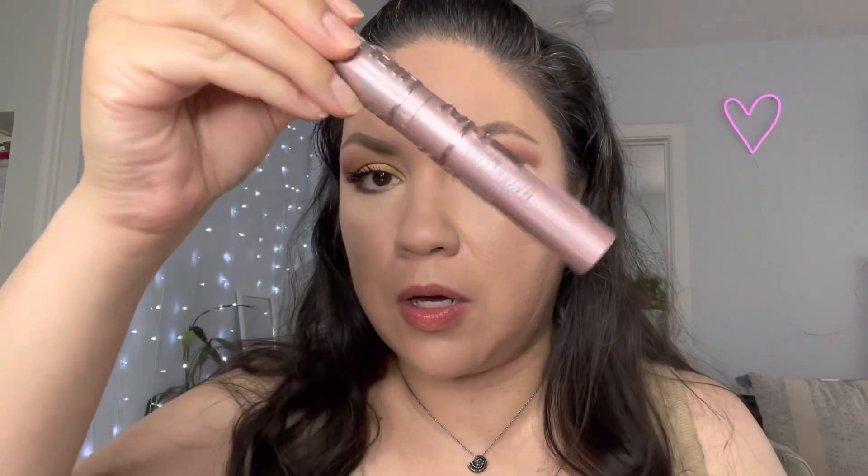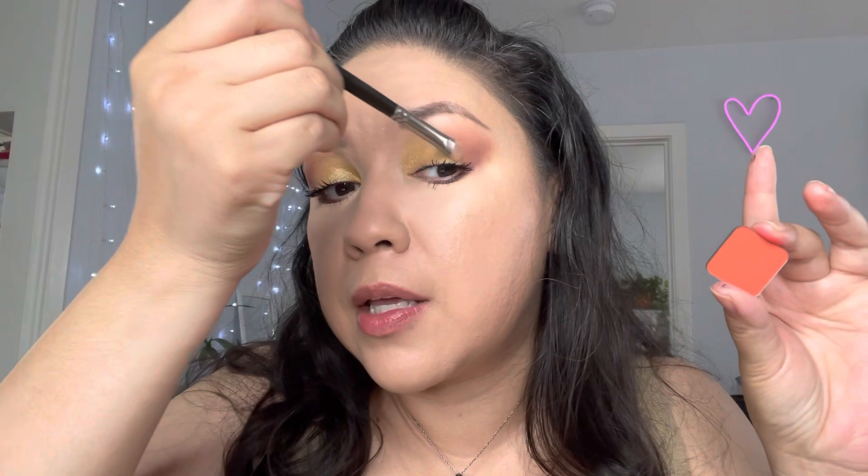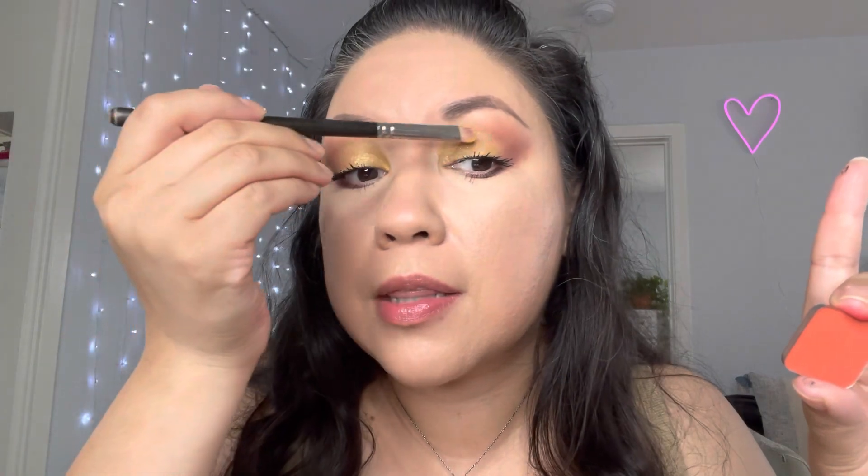I just did my mascara — I'm using the Maybelline New York Lash Sensational Sky High, the pink tube, and I love it so far. Change of plans: I picked up this orange and I think it looks really cute. I think it'll look really good, maybe even across the lid — I'm gonna try this right now.